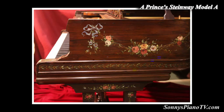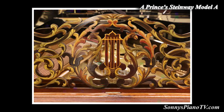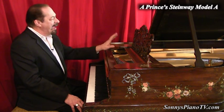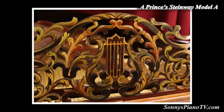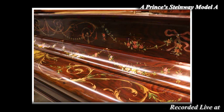Combined, it's called the Prince's Love Piano. The music desk is the Victorian type that they used on Steinway pianos at the turn of the century. This was very carefully painted in multiple colors.